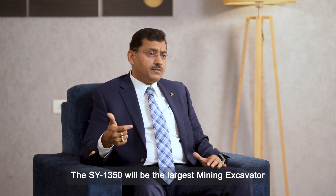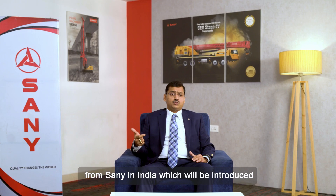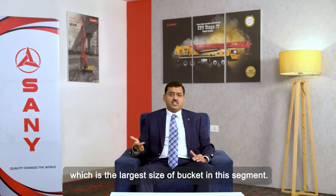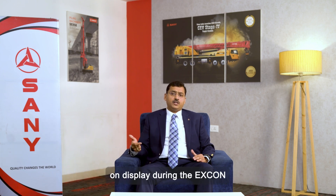The SY1350 will be the largest mining excavator from Sany in India, introduced with an 8 cubic meter bucket — the largest size of bucket in this segment. This excavator is also on display during Excon.